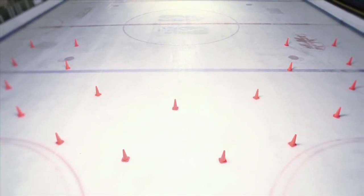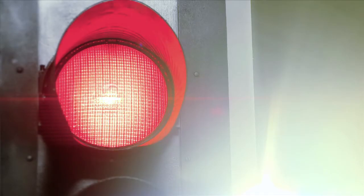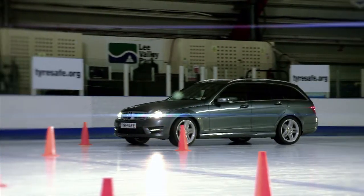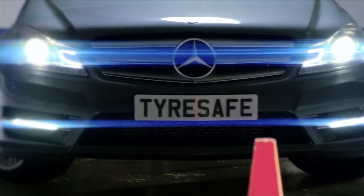Now for cornering. Both Mercedes-Benz are going to try and drive through this simple bend at a speed of just 15 miles per hour. First off, it's the Mercedes-Benz fitted with standard warm weather tyres. As the car enters the bend, its front tyres lose grip with the surface and push straight through the cones.